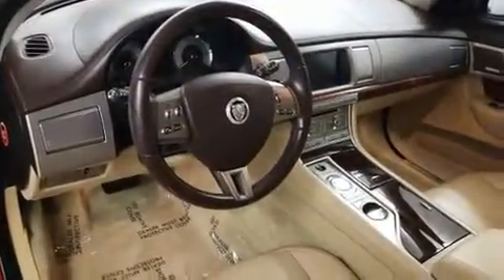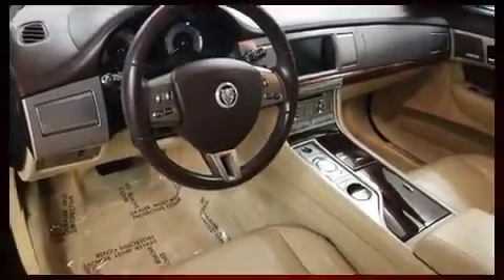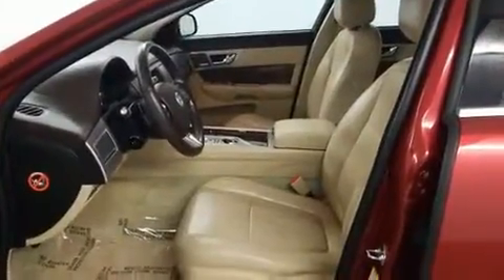Enjoy your favorite music via the stereo system, which includes a CD player with AM-FM radio and 14 speakers, yielding maximum audio versatility.